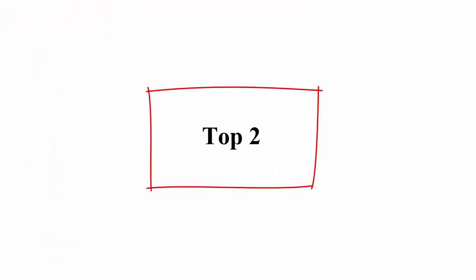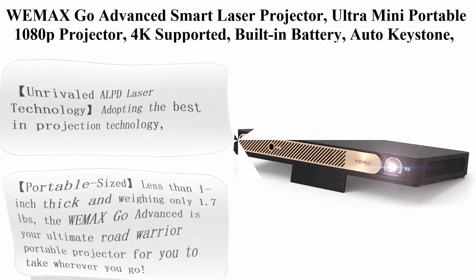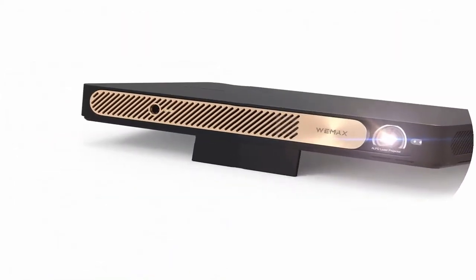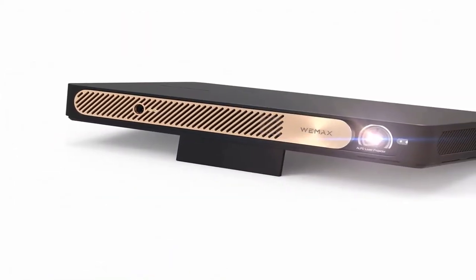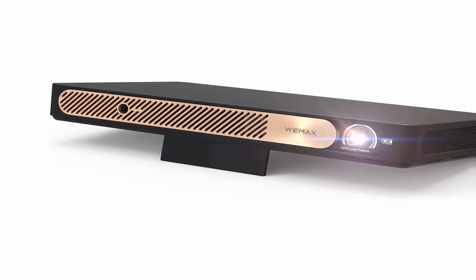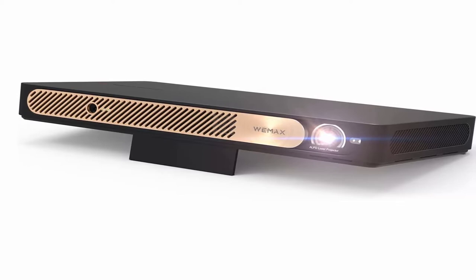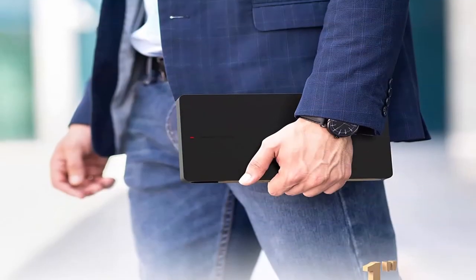Top 2: WEMAX Go Advanced Smart Laser Projector — Ultra Mini Portable 1080p Projector, 4K Supported, Built-In Battery, Auto Keystone, Bluetooth 5.0, Stream Netflix. Perfect for mobile business presentations. About this item.